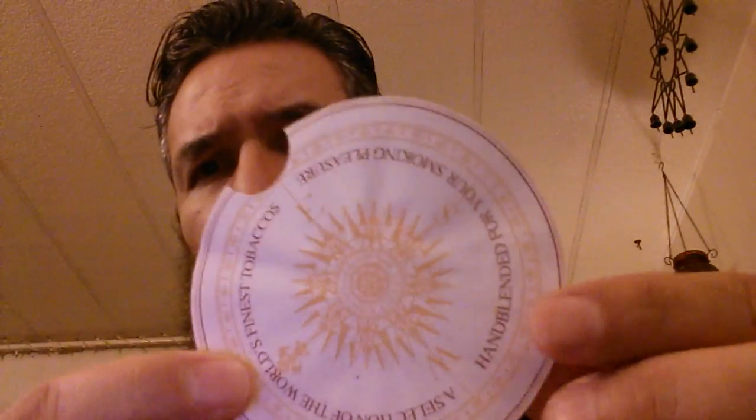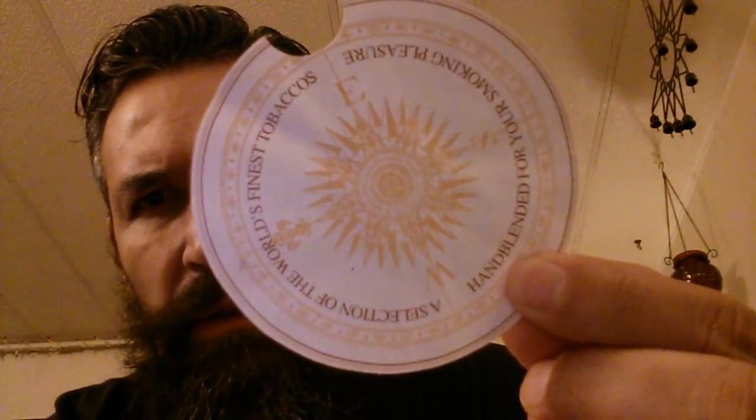Smells okay. Very smoky. Not necessarily that BBQ-ish smell that just ensures you almost that it's going to be a good blend. But it's very smoky. There seems like there's a lot of moisture in there — the little paper's really kind of damp.